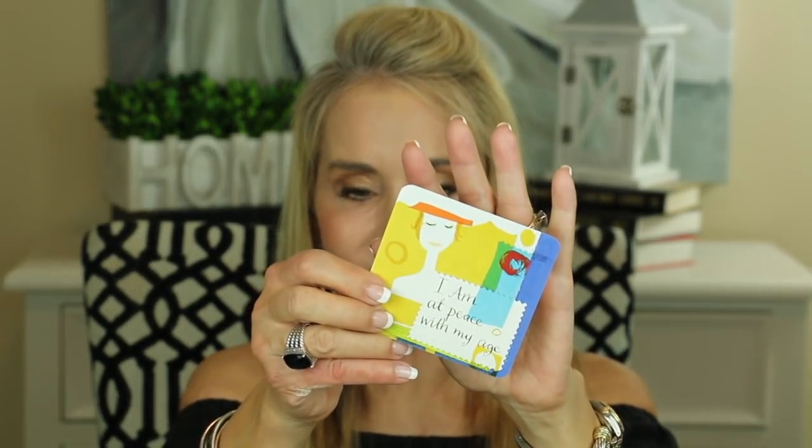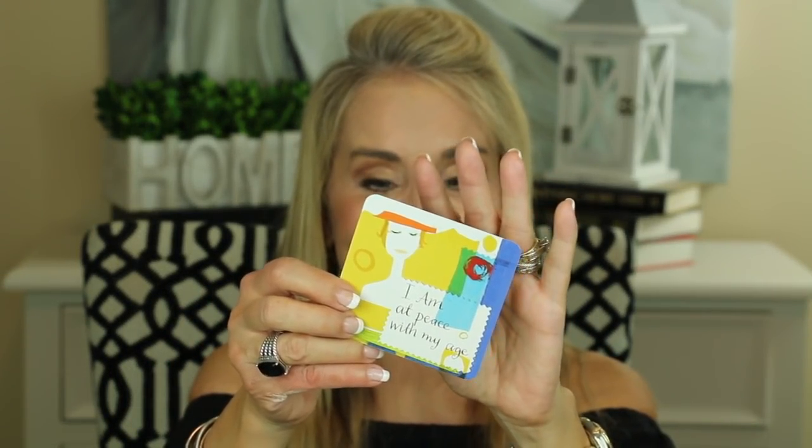Now I always like to leave you with a little thought for the day, and today is no exception. I'm going to be using Louise Hay's Power Thoughts cards. Let's see what power thought we can think about today. Okay: 'I am at peace with my age.' I am at peace with my age — I can't even say it! 'Each age has its own special joys and experiences. I am always the perfect age for where I am in life.' What a wonderful card.